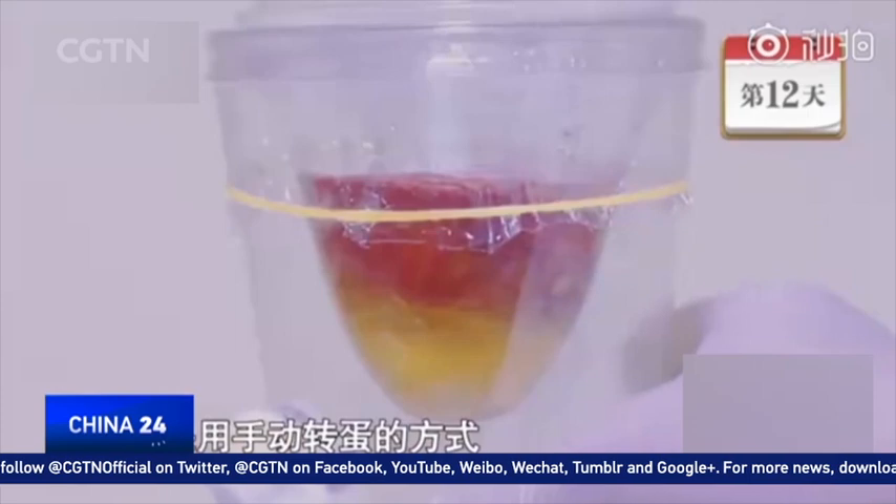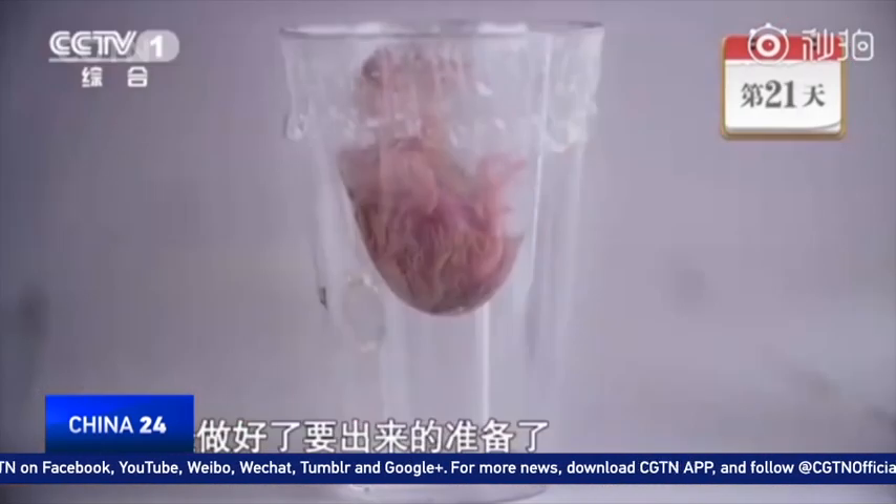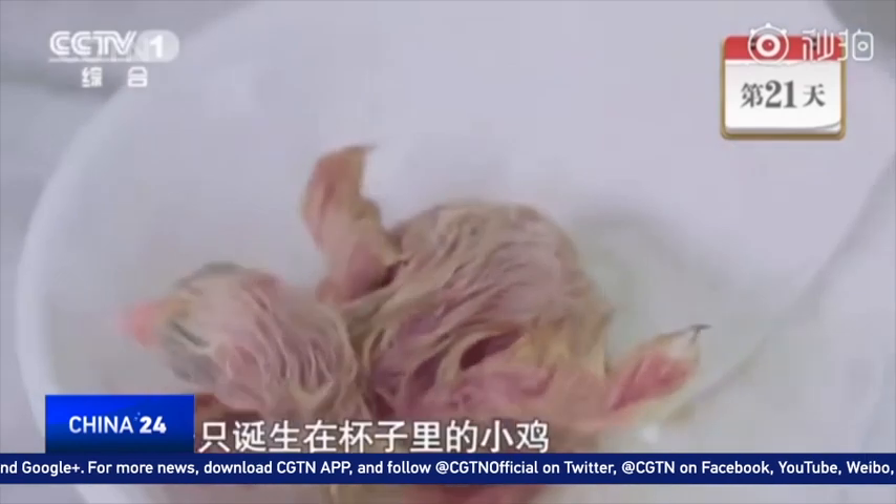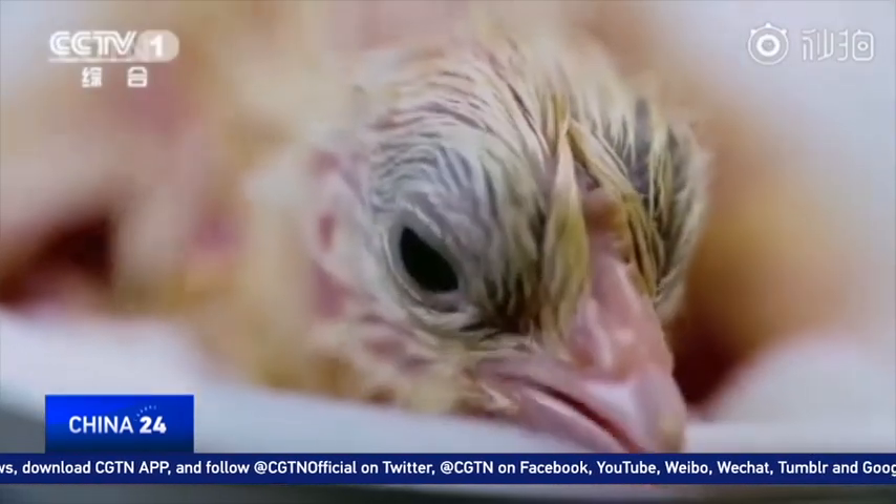The embryo slowly grows into a healthy baby chick, and it doesn't realize how much it has already helped to achieve just by being alive.